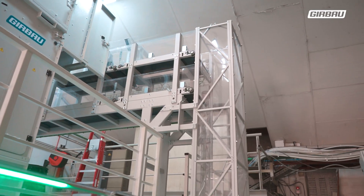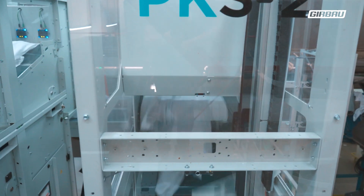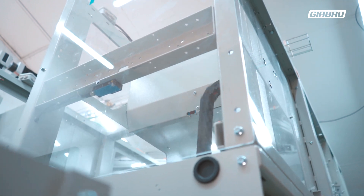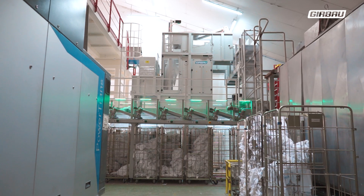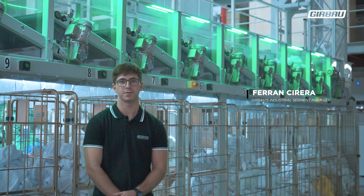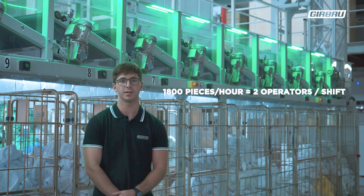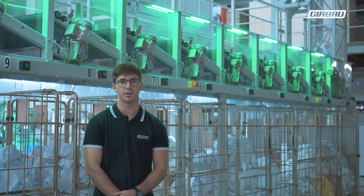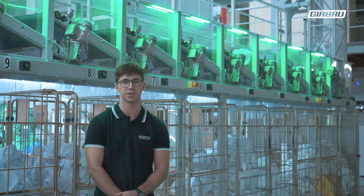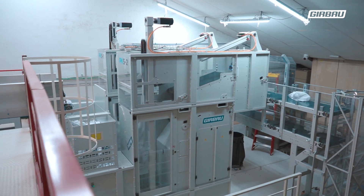Overall, we have achieved significant improvements in productivity while enhancing the job satisfaction and working conditions of our operators. This solution is capable of separating and sorting up to 1,800 pieces per hour, which is equivalent to the productivity of 2 operators per shift. It is an innovative, robust, automatic, simple and reliable solution that ensures continuous, non-stop production. This is how we would describe this new offering from Girobao.